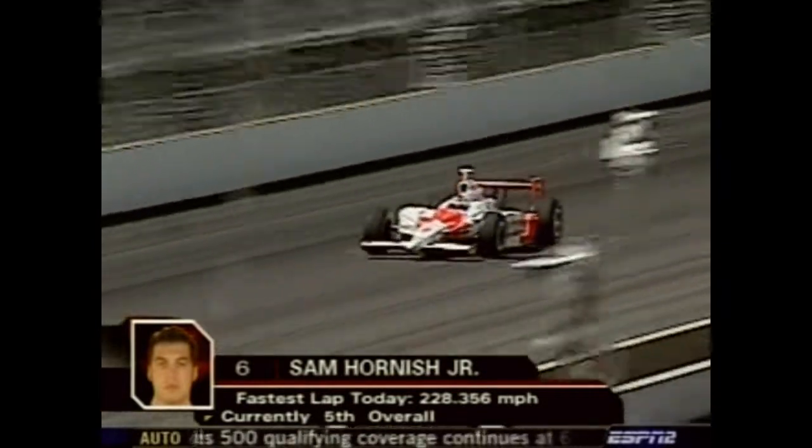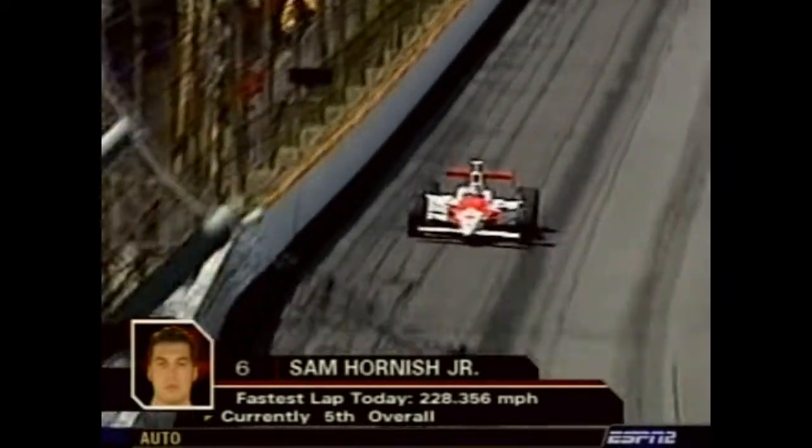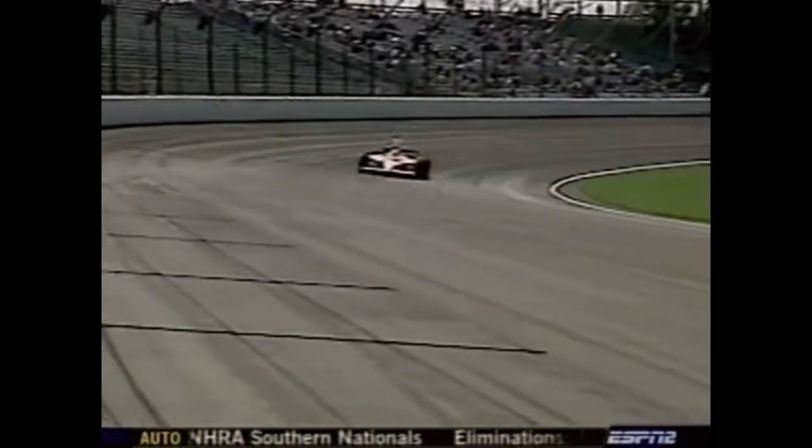On the track right now is Sam Hornish and the Marlboro Team Penske effort. We showed you the wild flip Hornish had on Friday in the 6T car — that was the quicker of the two cars he had been in this week in practice. He is currently fifth overall in terms of speed for the day. His average of 225.847 miles per hour puts him tenth on the grid.